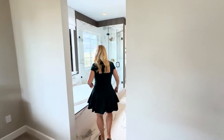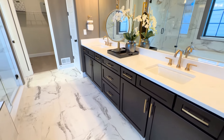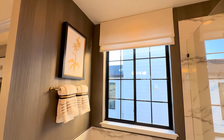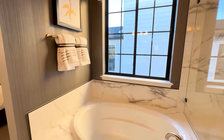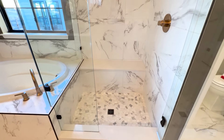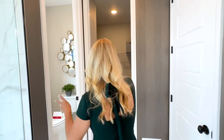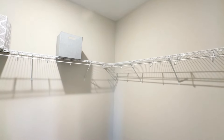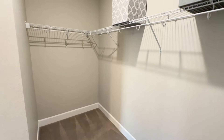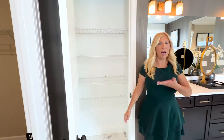Now we come in through here and here is the primary bathroom where we've got our quartz countertops, dual sinks, great cabinetry, our soaking tub over here. And then our really lovely walk-in spa shower with a bench. And then here is a walk-in closet and a linen closet.